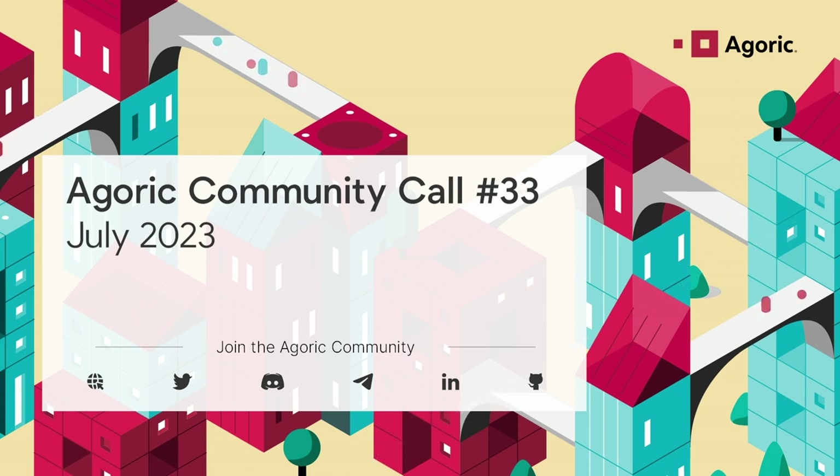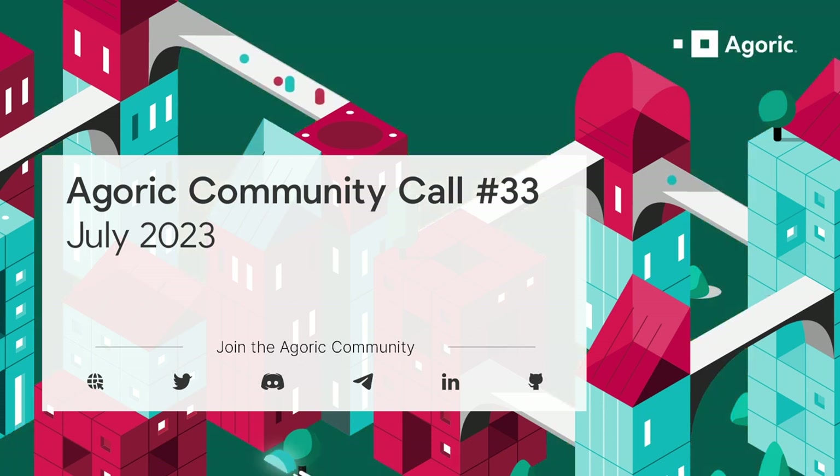Thanks Santi. We've been covering the mainnet 1B and vaults launch for a while on these community calls. It was a huge effort for Agoric OpCo — not only writing the vaults contracts and making sure the community agreed with the implementations, but also the platform upgrade which supported that more complex use case. What was running on the Agoric chain prior to this upgrade was the PSM contract, a very straightforward contract. Now we have a full-fledged complex DeFi application.